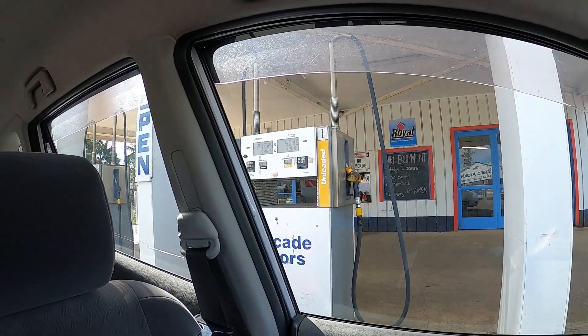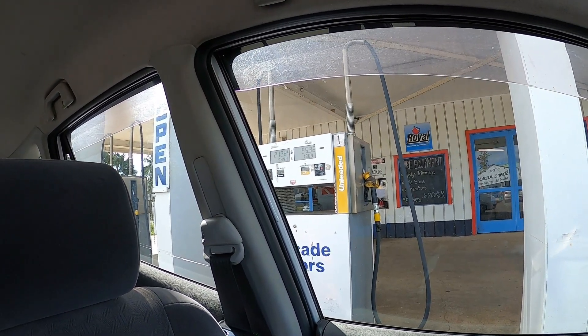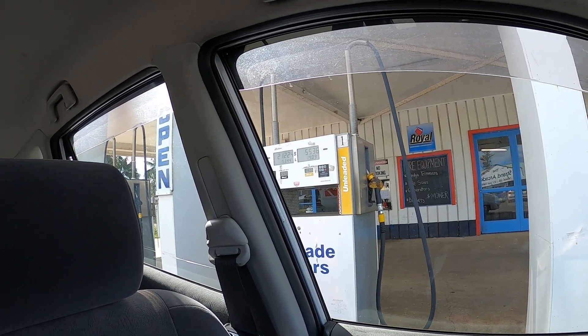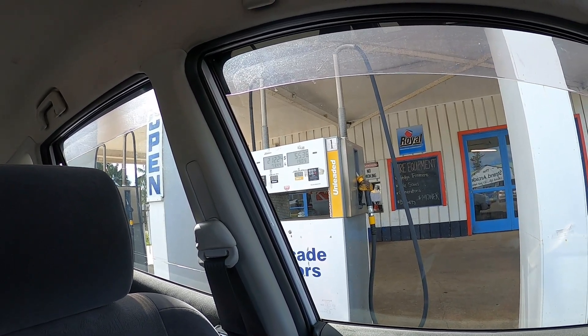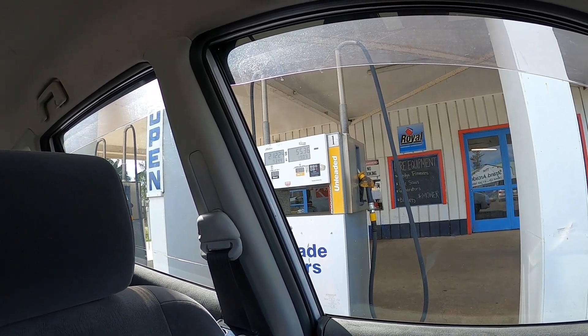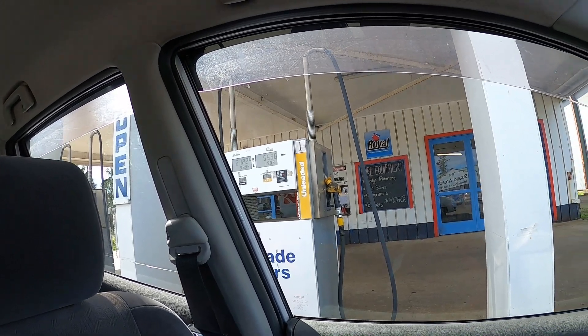I just filled up the hire car — 19 litres of petrol, $55.36. It's $2.90 a litre, so it's not cheap. I'm surprised I actually used that much given the amount of driving I did on the island, but one of the downsides, I guess.